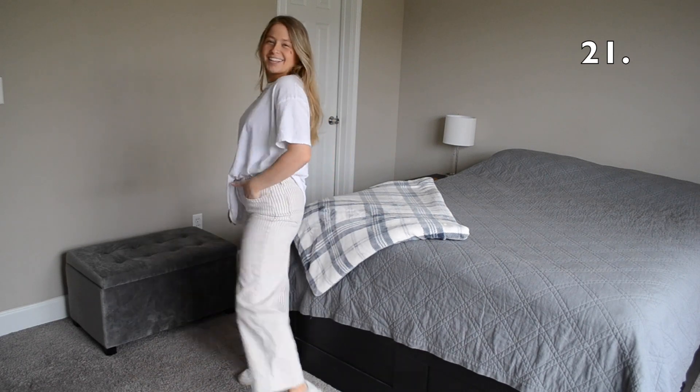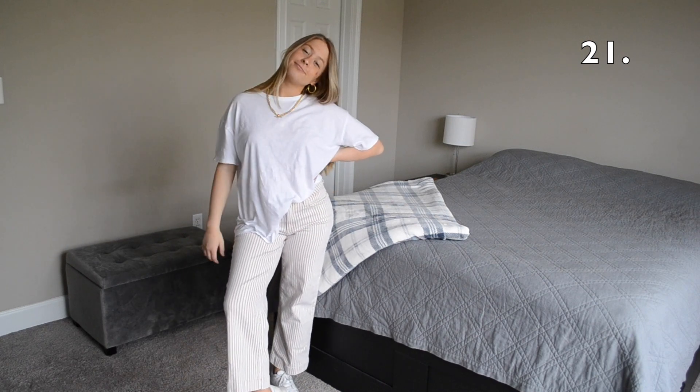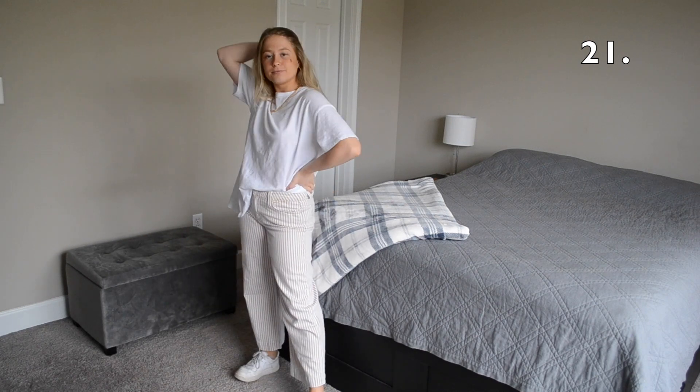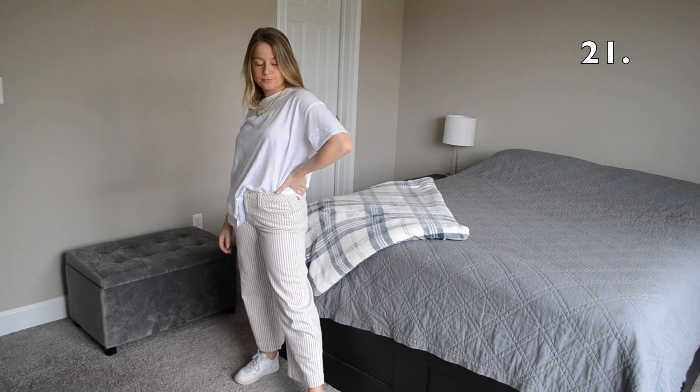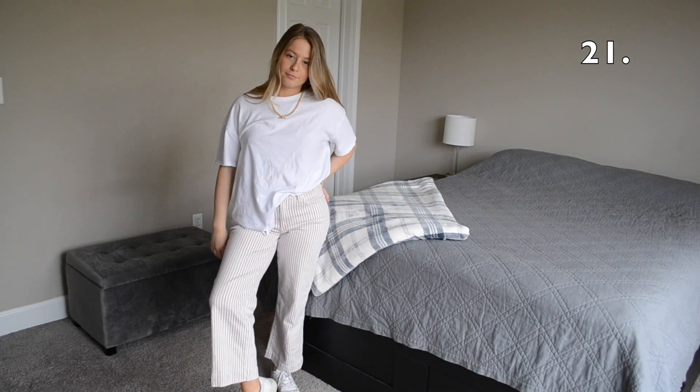Outfit number 21 is another casual look. I half tucked my white t-shirt into a pair of wide-leg denim pants and threw it on with a pair of white sneakers.